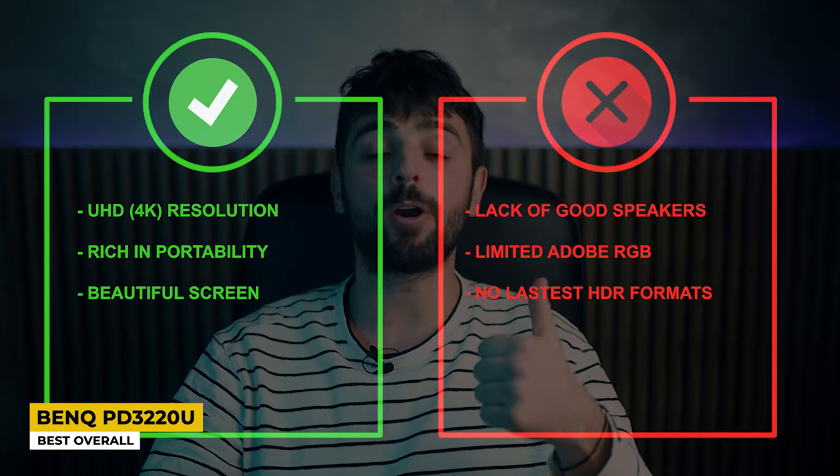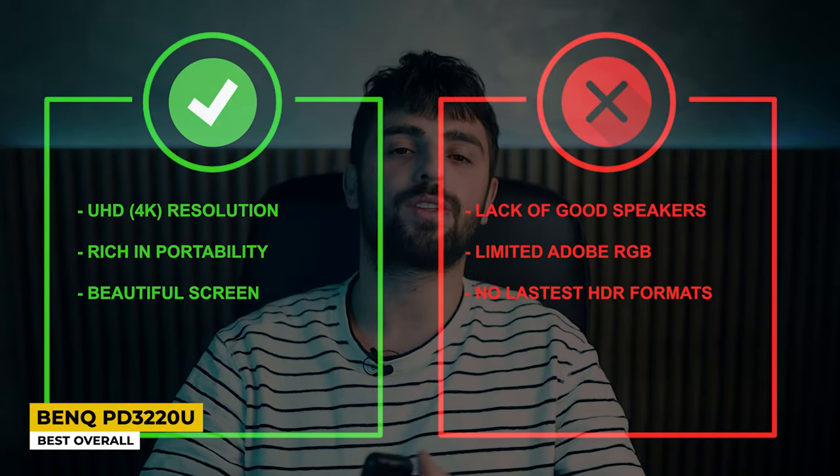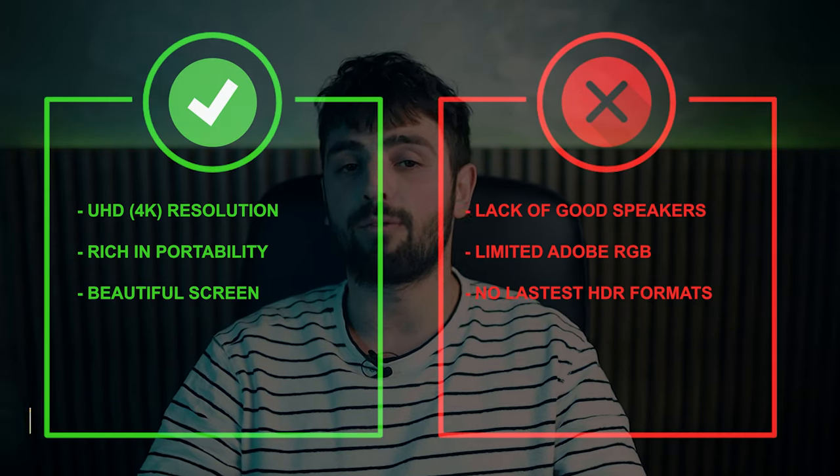Pros: Ultra HD 4K resolution, rich in portability, beautiful screen. Whereas for the cons: lack of good speakers, limited Adobe RGB, and no latest HDR formats.